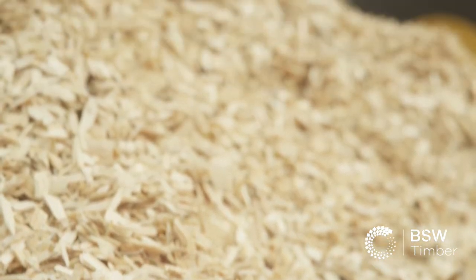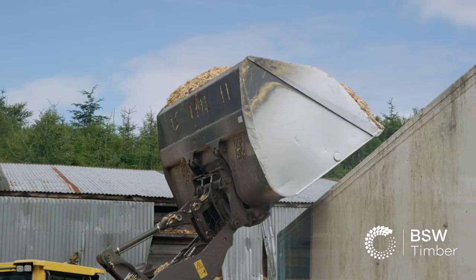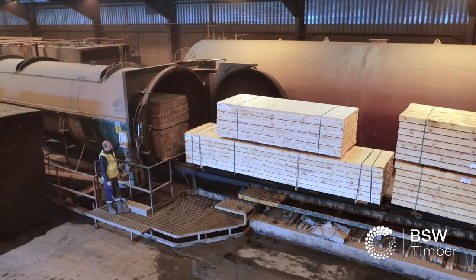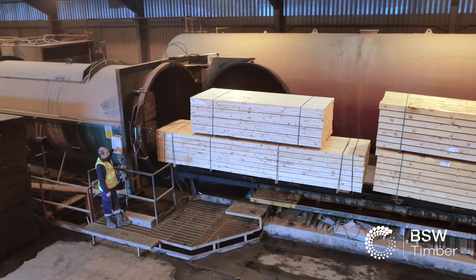We do a range of different products here, covering construction and fencing. Some of our more popular products are charred sleepers, charred decking, and painted decking, so we have a various range of colours. We also do internal cladding, and a lot of DIY products.